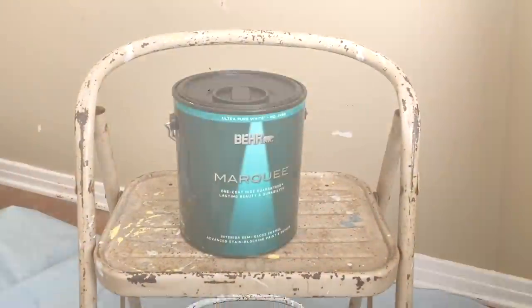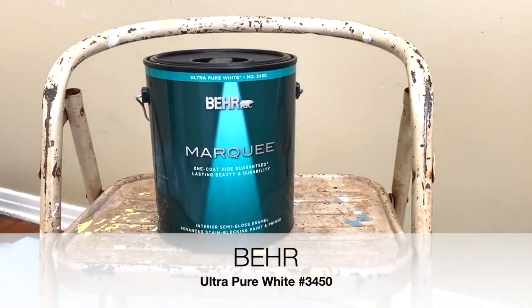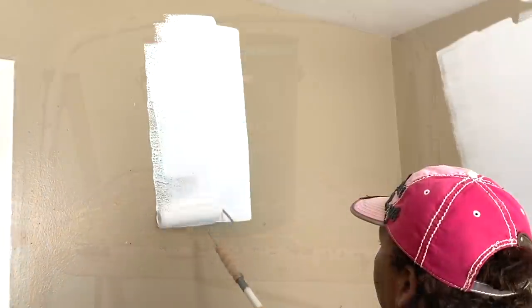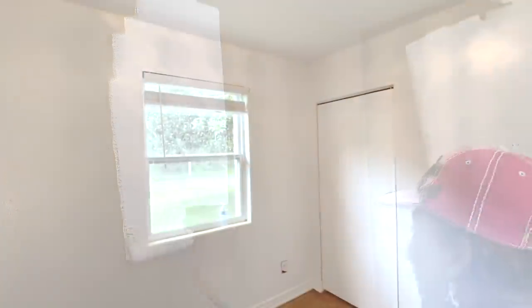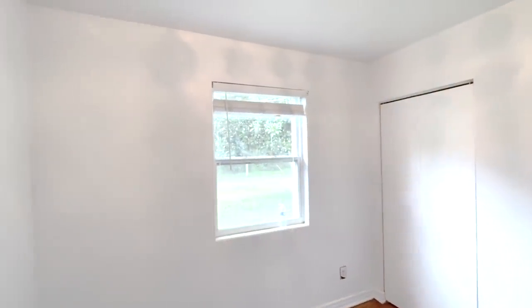First things first, a fresh coat of paint on the walls. I wanted something light and bright so she went with an ultra pure white. We painted the room from top to bottom. Adding white paint to the ceiling reflects more light into a darker space, and as you can see it really has brightened up the room and it even looks bigger.